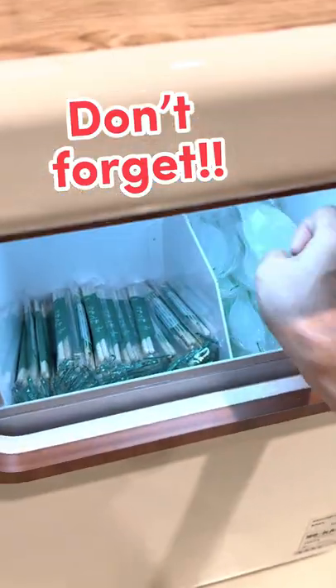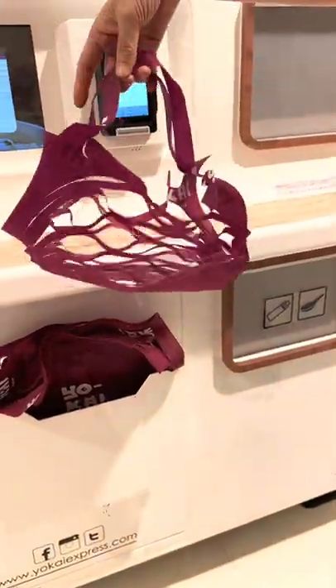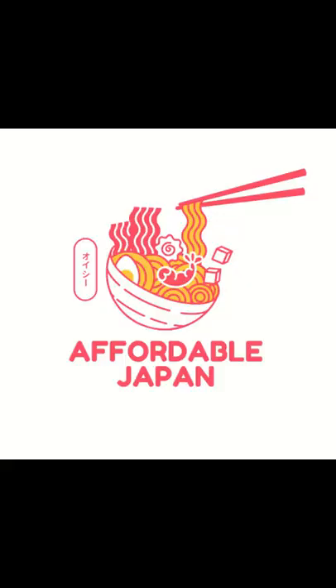Don't forget to take your chopstick and spoon underneath, and if you want to eat later, grab one of these foldable bags. Can you believe it's only $5.5 and you can get the most fresh-cooked ramen at the airport? Affordable Japan!